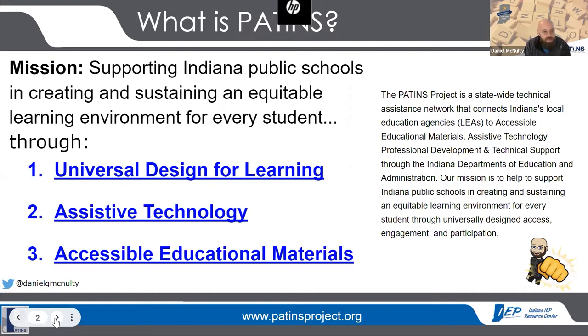I've seen universal design for learning from the teacher perspective, as well as from an assistive technology coordinator perspective, and now from the Director of PATINS perspective for about 20 years. PATINS is a free resource to K-12 public schools in Indiana, and our mission is to support Indiana public schools to create and sustain an equitable learning environment for every student. We attack that through three primary lenses: universal design for learning, assistive technology, and accessible educational materials.